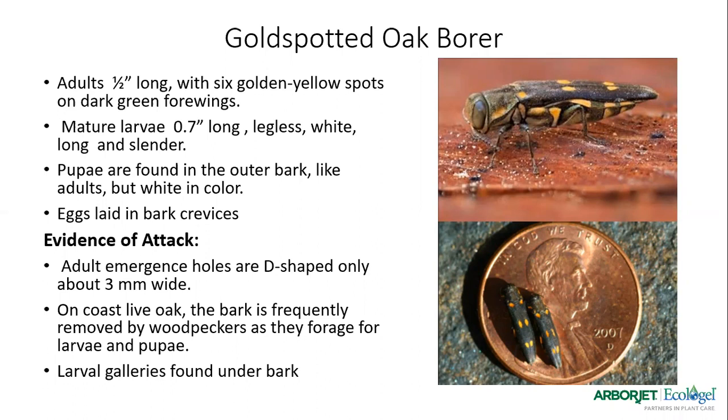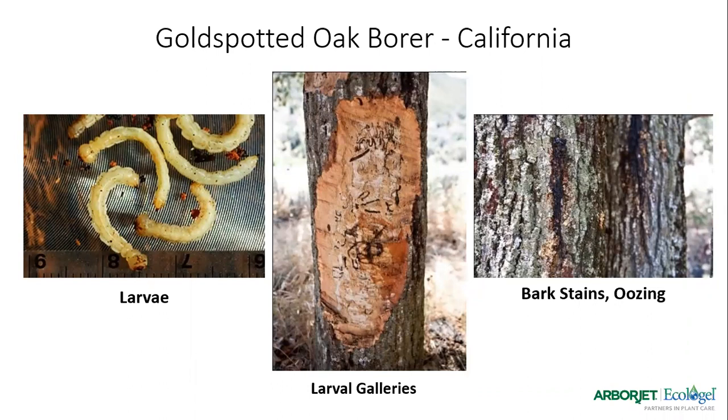Odds are the first thing you're going to notice is the canopy of the tree starting to decline, thin, and look stressed. When you get up closer, you'll start noticing D-shaped exit holes, weeping spots on the bark, or woodpecker damage. If you want to know what's going on, pull that bark back and you'll see galleries underneath. Every now and again, if you really get lucky, you might find some larvae in those galleries. You can take samples and send them into the lab for identification.